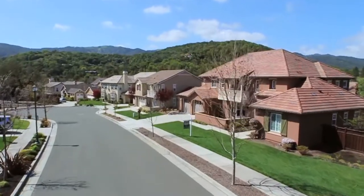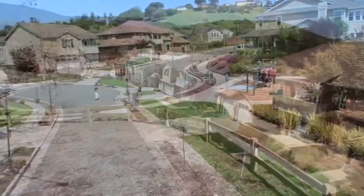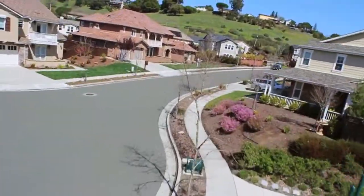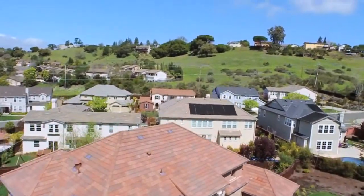A property of this caliber, with this level of thoughtful custom finishes on a coveted cul-de-sac location, is truly a rare find. For a private showing, please contact me at the following.